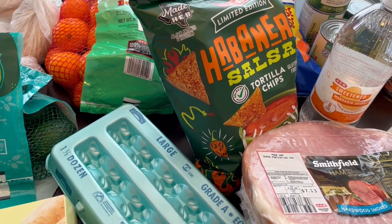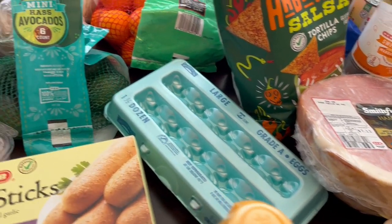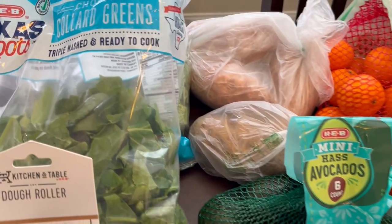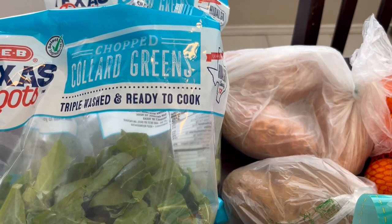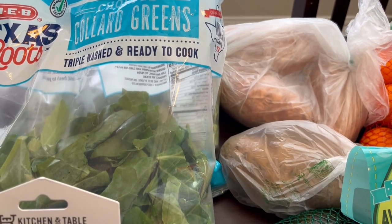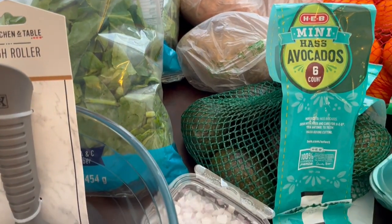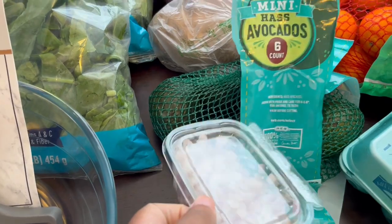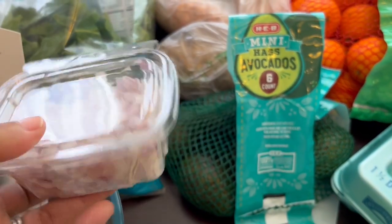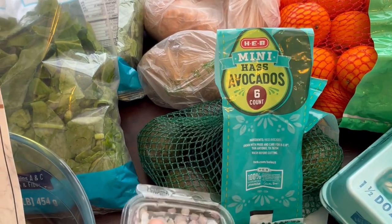I spent $107 and some change, so let me jump right in. I'll start back here with the collard greens. I grabbed two bags of collard greens — they are 16 ounces, one pound. With the collard greens, if you bought two bags, you got to pick a free veggie from that section, so I grabbed some shallots because I like to put them in my collard greens.